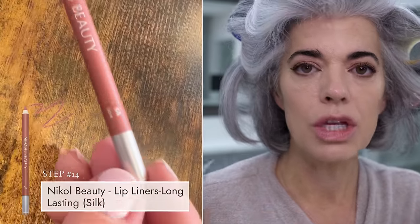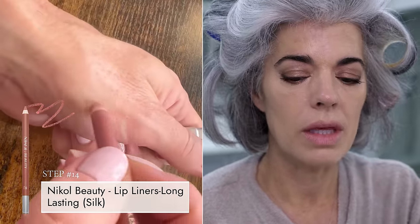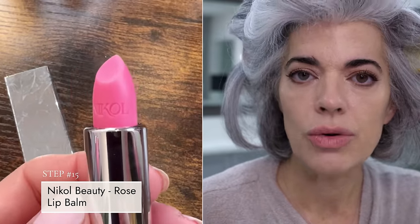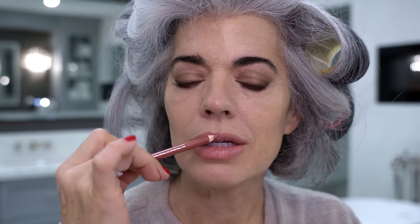Now we're going to take Silk lip liner — my nude lip liner. I'm going to line my lips with the Silk. I did put on some of my rose lip balm first, because you can really get a beautiful lip line when you moisturize your lips first — the liner will glide on. I've been watching celebrity tutorials on Vogue and YouTube and I'm surprised to see how dry their lips are and how they're not using a liner. As you're maturing, you really need to define your lips, even more so if you have thin lips.